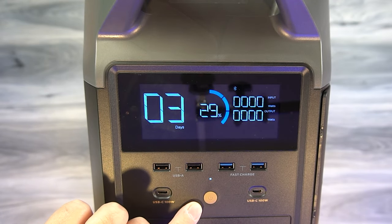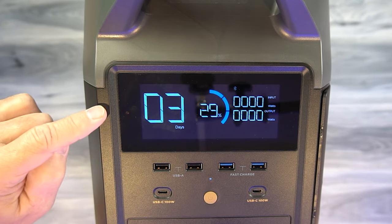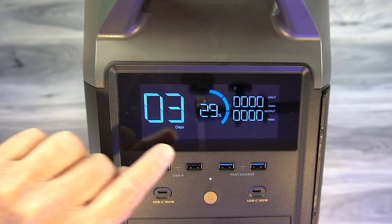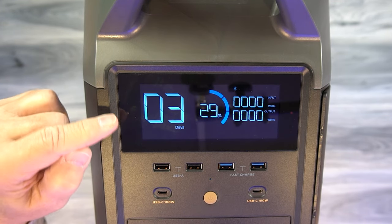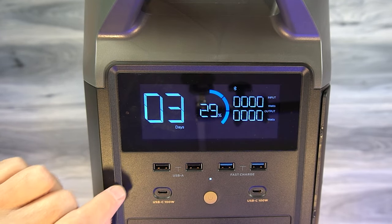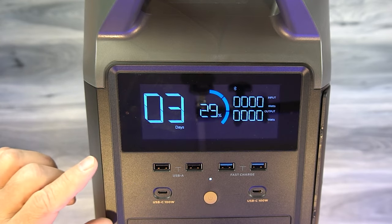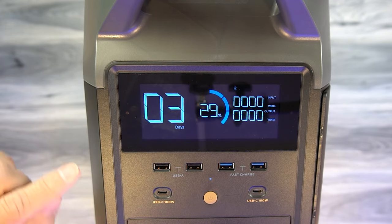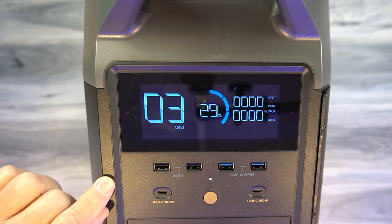The main power button for the Delta Pro is located right here. To turn the product on, you'll hold that for a couple of seconds and this display will come to life. It gives you all the information you need to understand the current status of the product. Starting on the left with the large "03" — that's telling you the number of hours left on the charge with the devices you have plugged in. That's really handy because if you're plugging in a lot of devices, you'll know exactly how long you can run them.